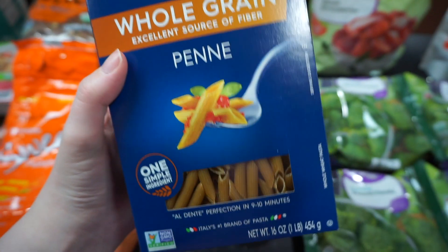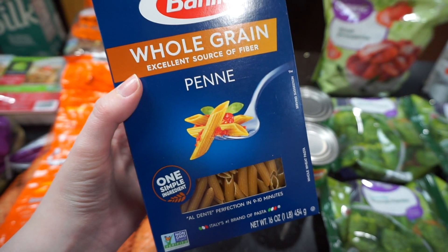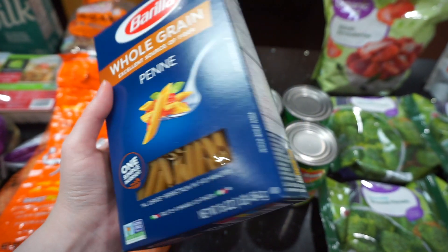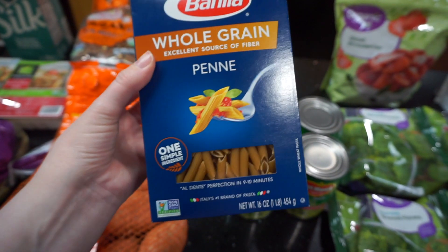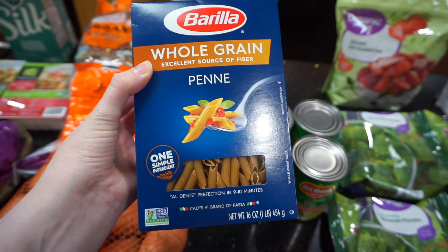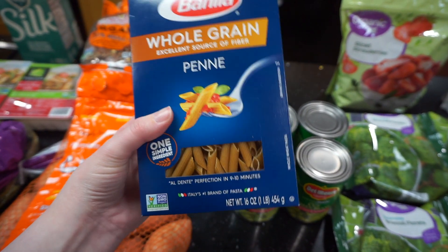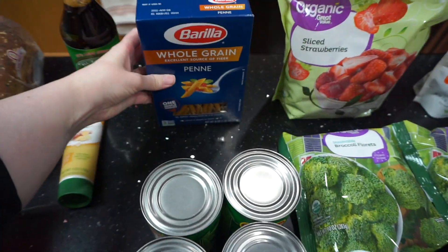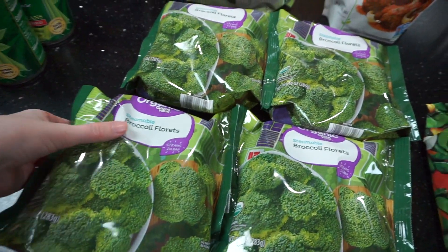Kind of the same thing as with bread — I love pasta, but I wanted to try to switch over to whole grain. I'm really not into the lentil pastas or the chickpea pastas — all that stuff — I just can't with the texture. So I'm going to try whole grain pasta. This is recommended in the Forks Over Knives way of eating as well, so I'm going to give that a try this week.